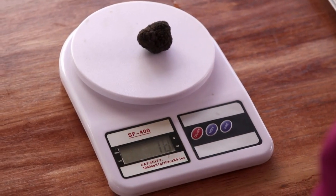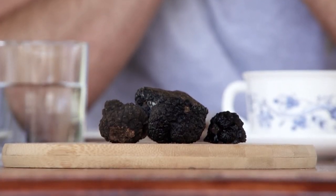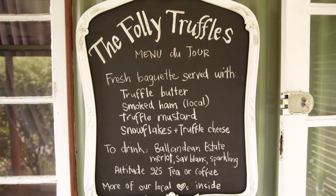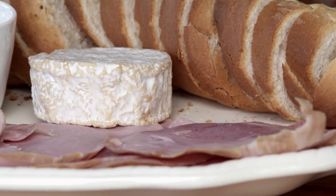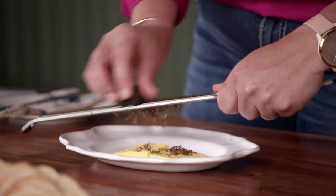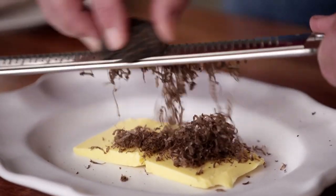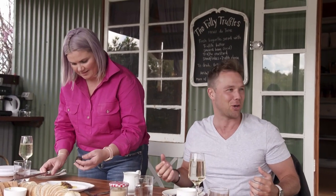On average, truffles fetch between fifteen hundred and two thousand dollars a kilo. Lucky for us, a tasting session is included in the tour. So I'm going to grate this truffle into some butter. Truffle butter is really versatile — you can eat it raw on fresh bread, or you can cook with it. It'll go great over pasta or mashed potato, just to give your dish a little bit of extra truffle flavour. You can really smell that truffle aroma — listen to me sounding like a connoisseur!